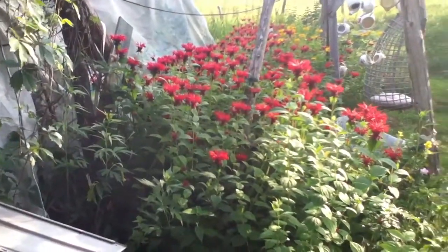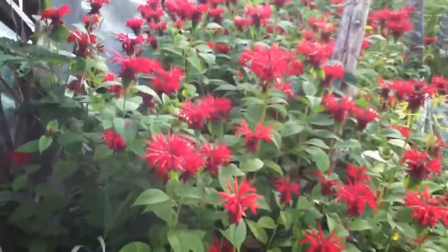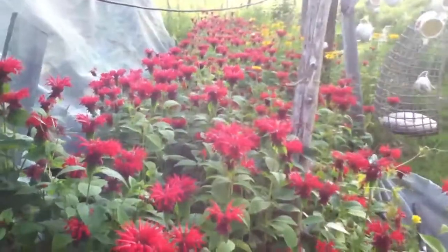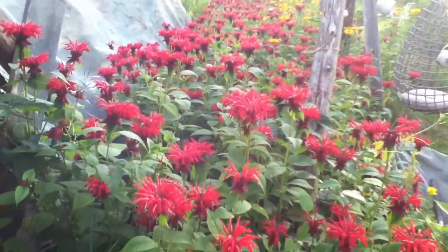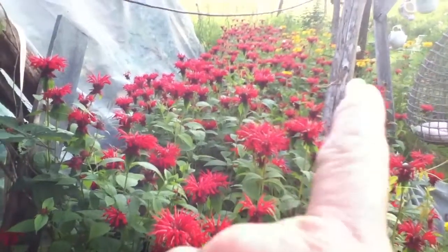That's interesting. It's right over there.